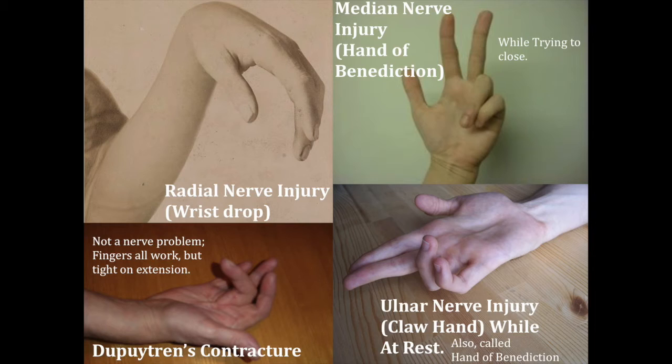This is at rest, not while they're trying to do anything. With an ulnar nerve injury, you can often ask them to close their hand and they can make a weak fist, because they still have the superficialis tendons in the flexor compartment that can pull on the middle phalanx.